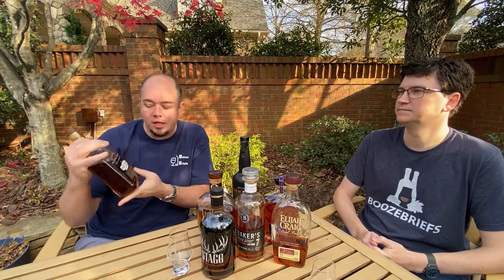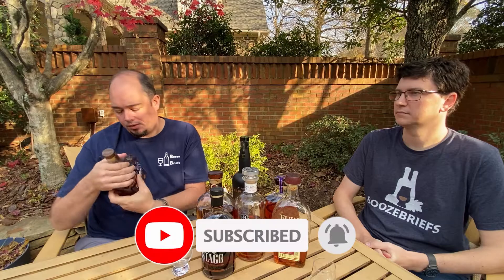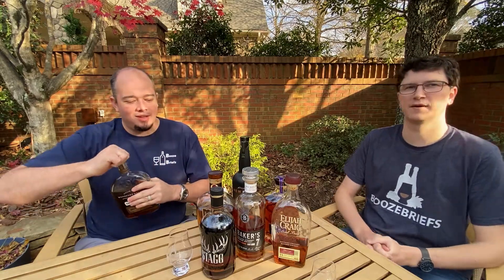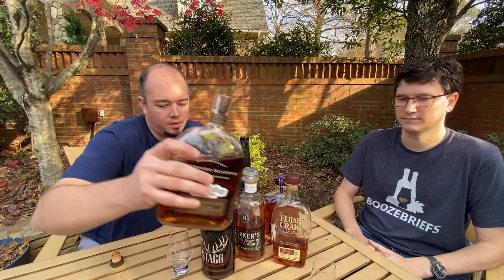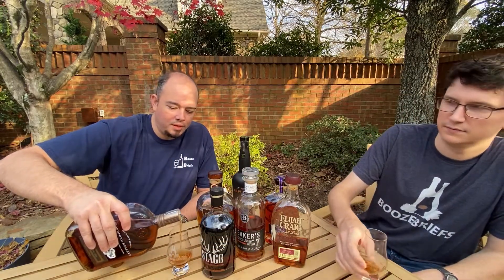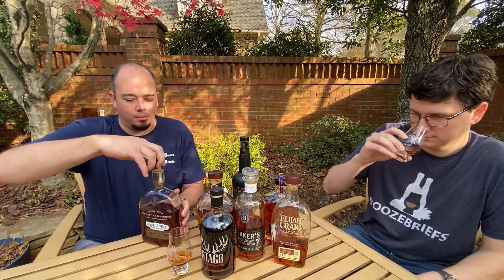So this is it. It is 45.2% — just standard Woodford. I picked up the other two bottles in the collection, the Rye and the Double Oaked. It was $52, and it's a bigger bottle too — it's a liter. So it's not a 750, it's a liter.